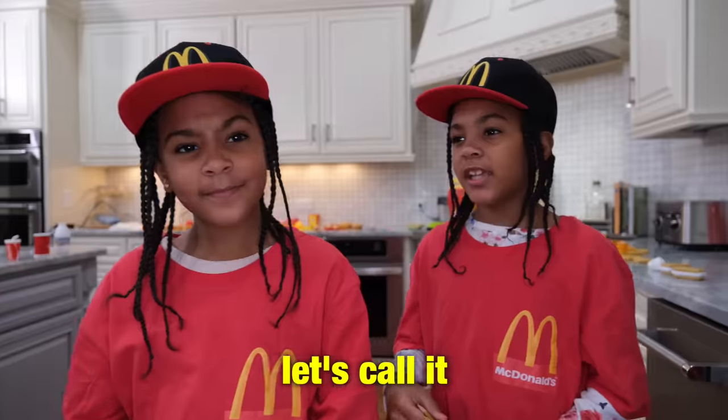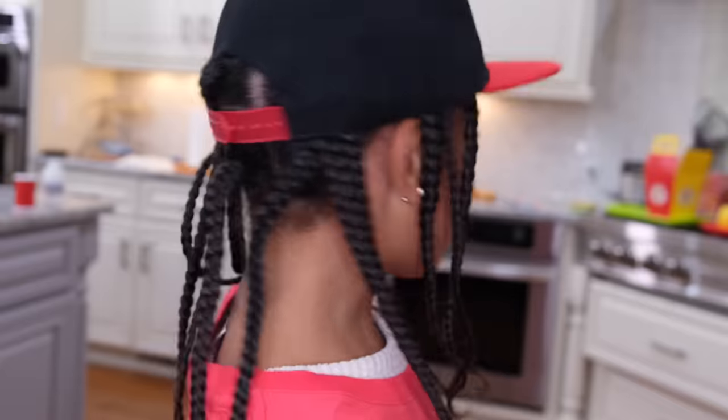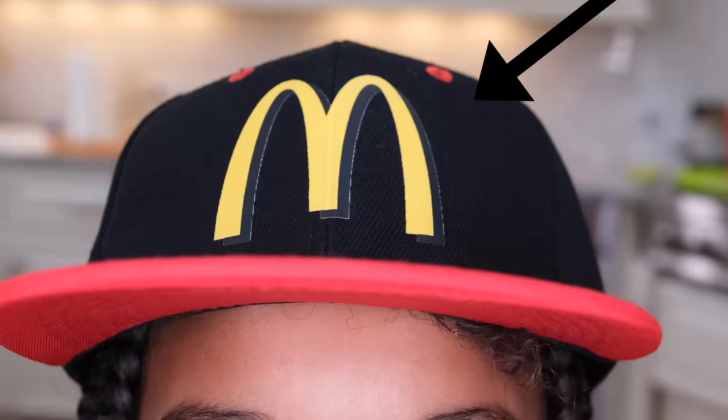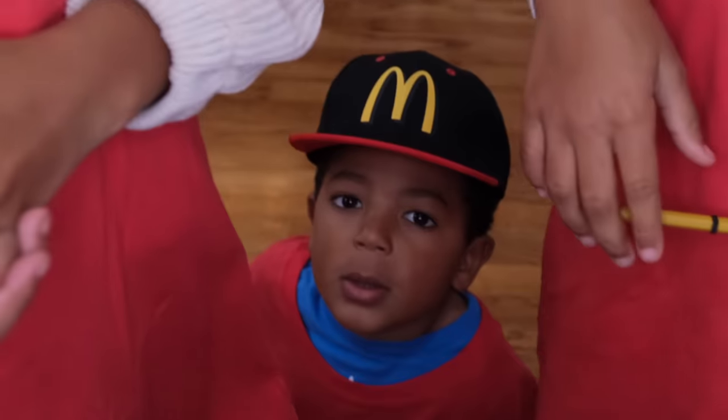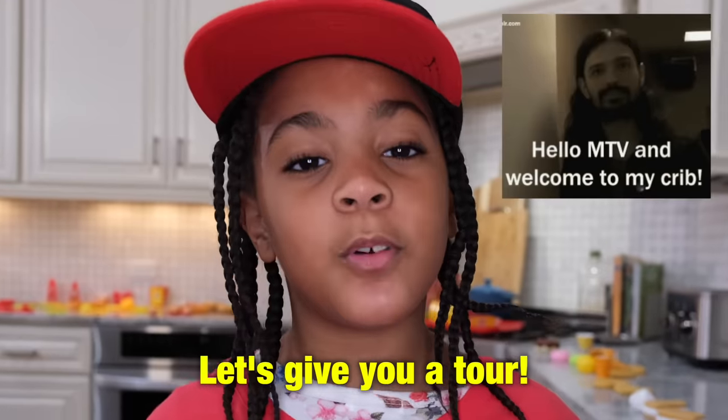Welcome to McDonald's — actually, let's call it McClaws. Let me see the big M. We got a big M up there? Yeah, we do. Oh, look at this little guy down here — is he part of the crew? So welcome to McClaws. We have like almost everything. Let's give you a tour.